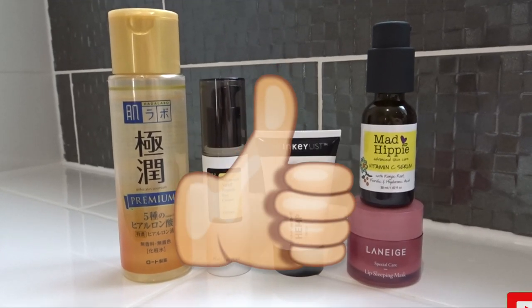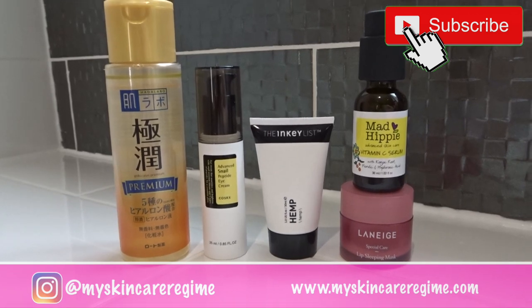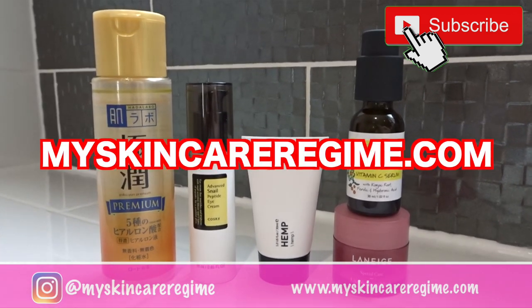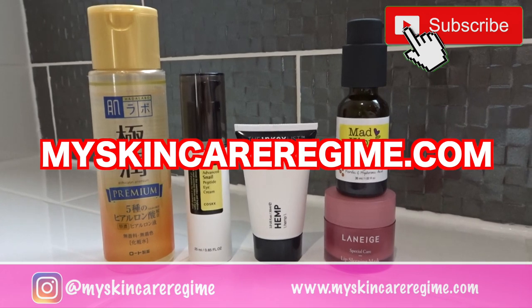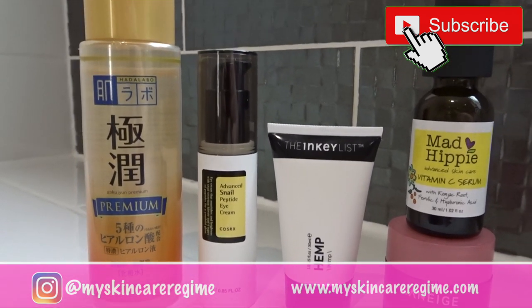That's it for this video! If you enjoyed it, please give it a thumbs up and subscribe for more content. If you'd like more information on these products, check out the blog — the link will be down below. Let me know if you've tried any of these products in the comments, and I'll see you in the next one. Bye!